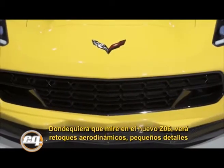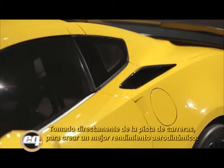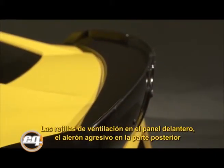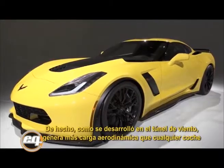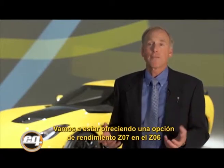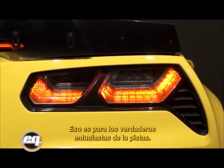Everywhere you look on the new Z06, you'll see aerodynamic tweaks taken straight off the racetrack: vents in the front fender panel, an extremely aggressive spoiler on the back—all contributing to great downforce performance. In fact, this car, as developed in the wind tunnel, generates more downforce than any car General Motors has ever measured. We're also going to be offering a Z07 performance option on the Z06, for the truly hardcore track enthusiast.